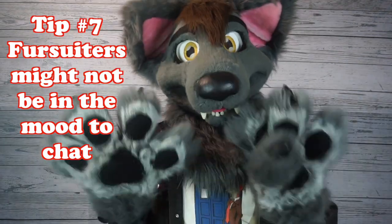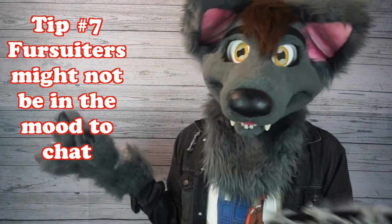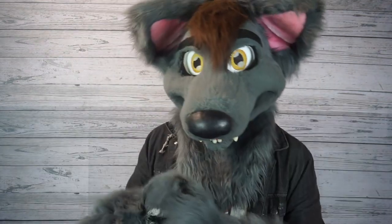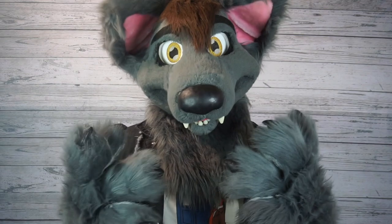Tip number seven: if a fursuiter doesn't feel like chatting or doing pictures right now, that's okay. Most of the time they're not trying to be rude — they might just be exhausted from fursuiting all day. This thing is literally like wearing a couch, so they might be physically tired and not feel like interacting with anybody. Try not to take it personally. Most of the time they just need some rest, so come back later.